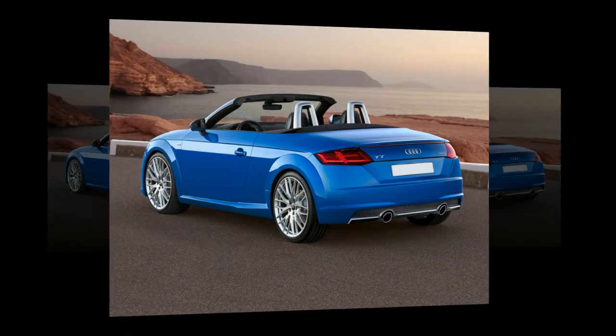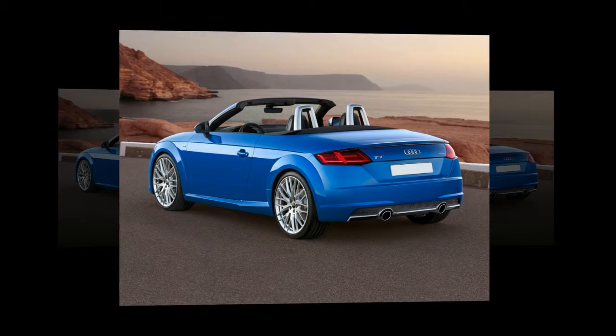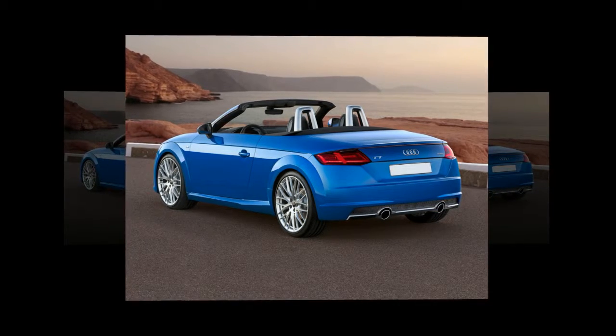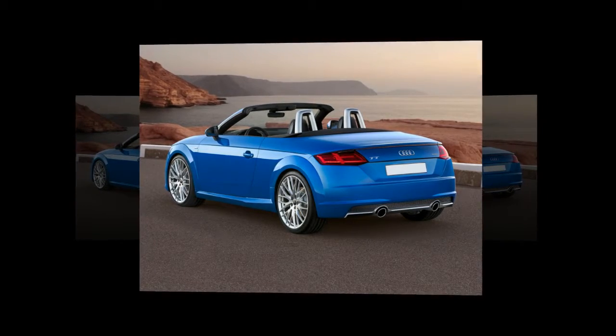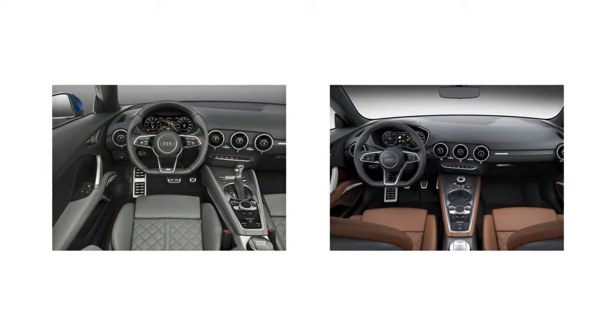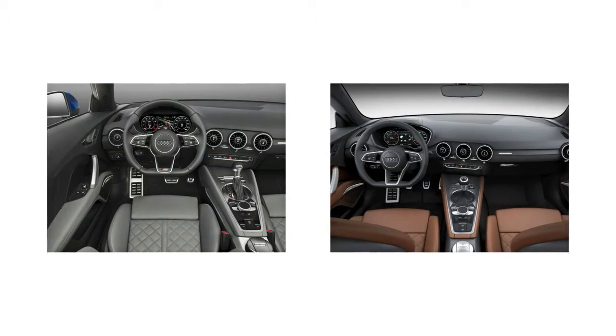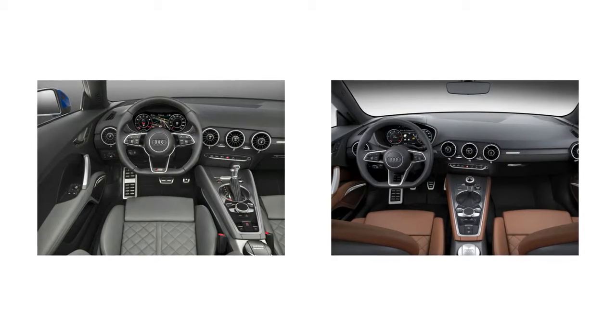Overall dimensions shrink a tad versus the second-gen TT, though the wheelbase gains a significant 1.4 inches. 18-inch alloy wheels and dual tailpipes are standard. The TTS adds quad pipes and some unique bumper work — all tasteful, fortunately. At least for now, there is no TTS Roadster, which the prior-gen TT offered.